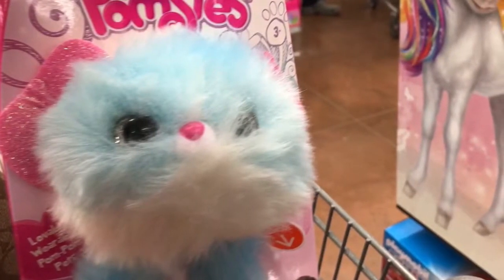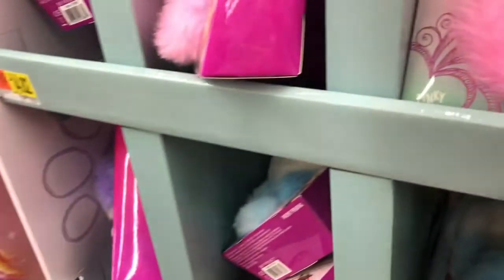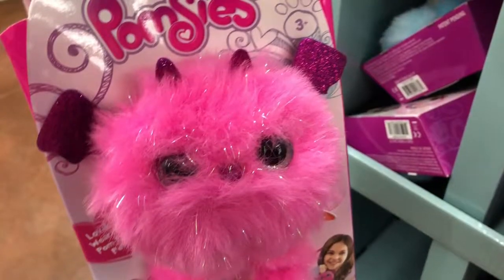I really like the colors on this one. This one looks like a little dragon or something, so I think that is super cute.